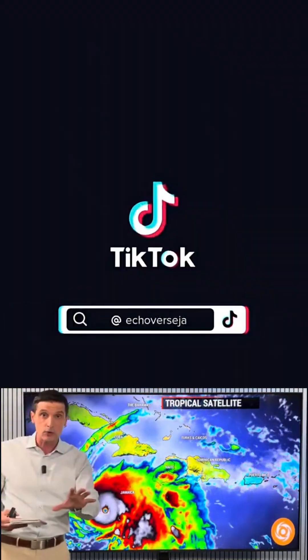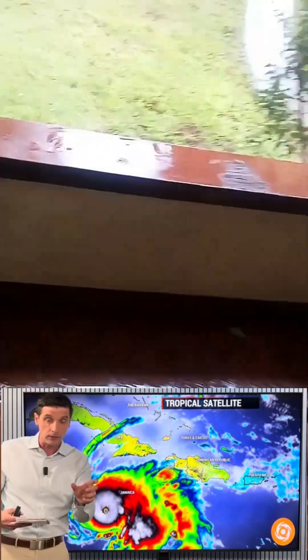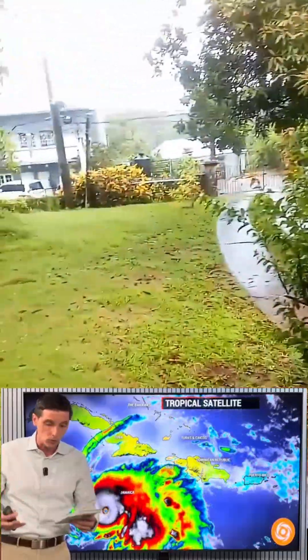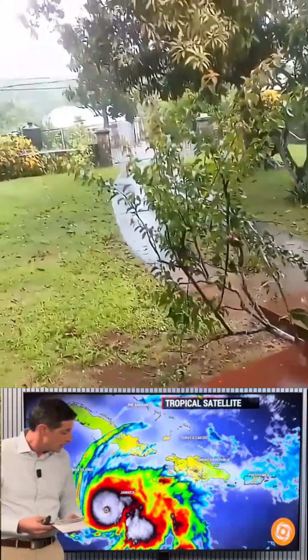There's been some earthquake activity off of Guadalupe — we've been feeling that in the eastern Caribbean. I'm monitoring the seismic activity. I try to cover everything for the Caribbean on this channel.